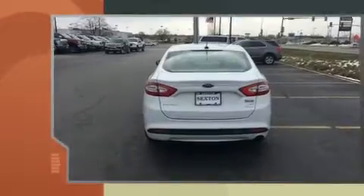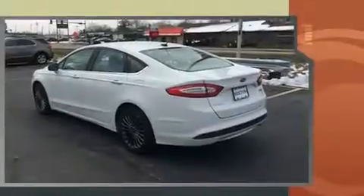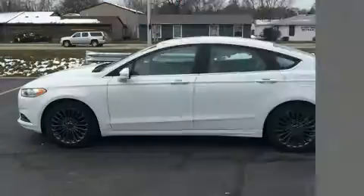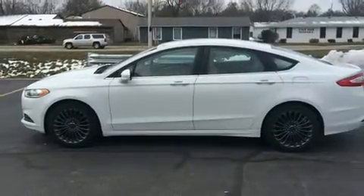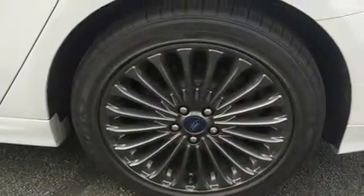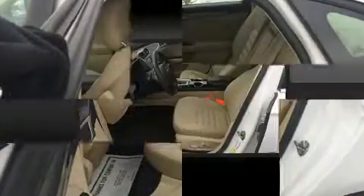Ford prioritized practicality, efficiency, and style by including speed-sensitive wipers, an outside temperature display, turn signal indicator mirrors, and one-touch window functionality. Premium sound drives six speakers, providing you and your passengers a sensational audio experience.